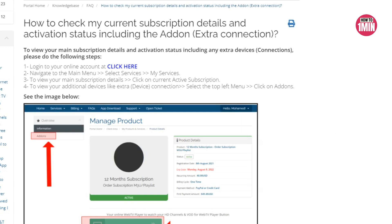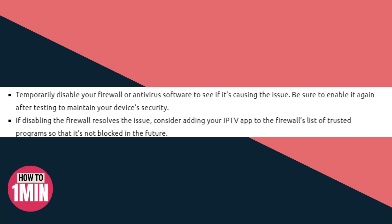The ninth solution is to disable firewall or antivirus interference, as these can interfere with the functioning of IPTV, particularly if they block certain connections or ports used by the service. When an IPTV channel fails to load, it can be a frustrating experience, but in most cases the solution is simple and quick.